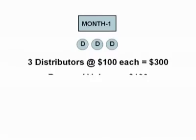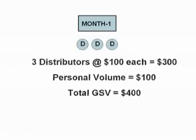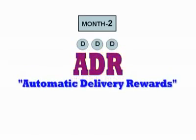Let's begin with your first month. You're going to sponsor three new distributors on your first level. Those three distributors are going to produce $300 of product volume, and when you add that to your own personal volume, that's a total group sales volume of $400. In month two, you'll begin knowing that you have a foundation of at least $400 of volume to build on because of ADR, the Automatic Delivery Rewards Program that the company has in place.